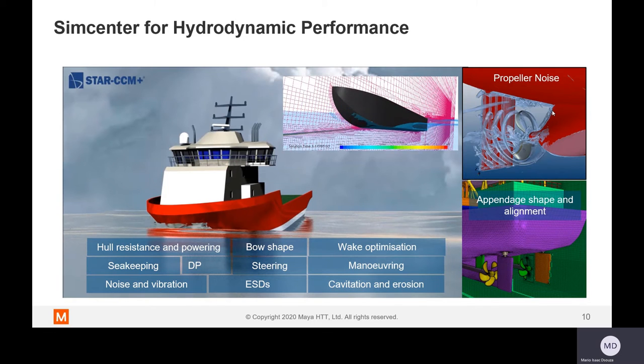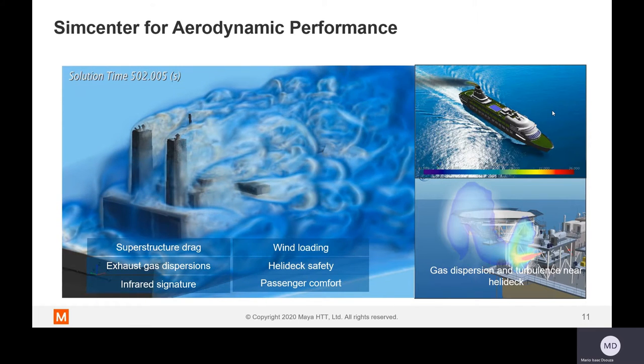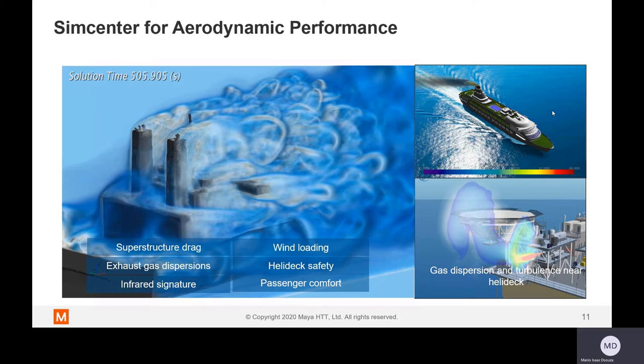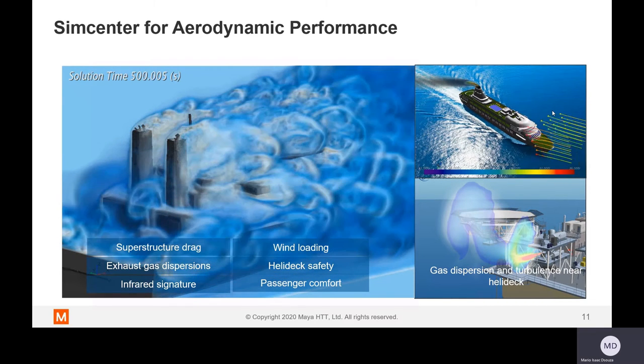In aerodynamic performance, we can analyze wind loading, helideck safety, exhaust gas dispersion, and superstructure drag. While aerodynamic superstructure drag is what's typically thought of, with new regulations and the need for being more environmentally friendly, emission tracking is becoming something our customers are very keen on analyzing. All of this can be analyzed and the design improved to meet objectives.